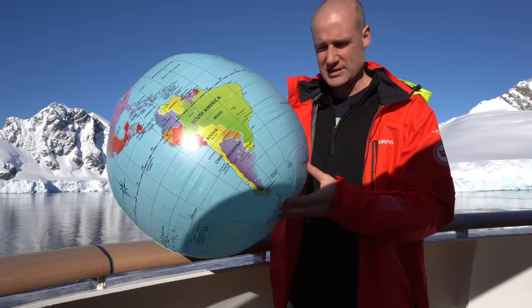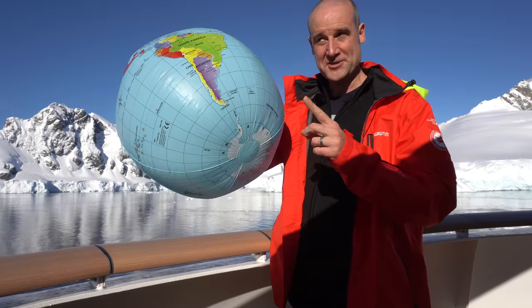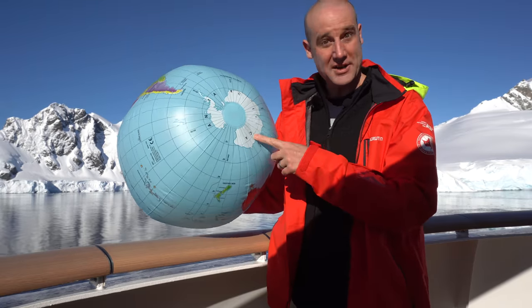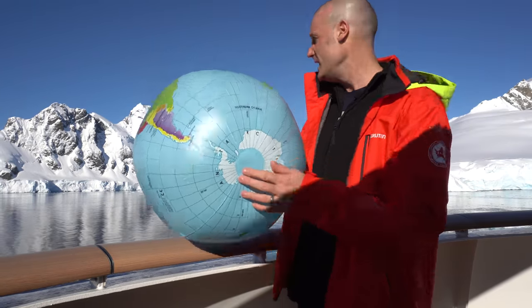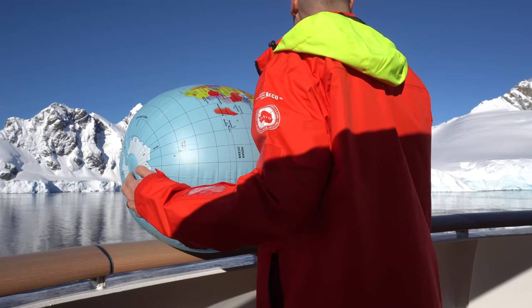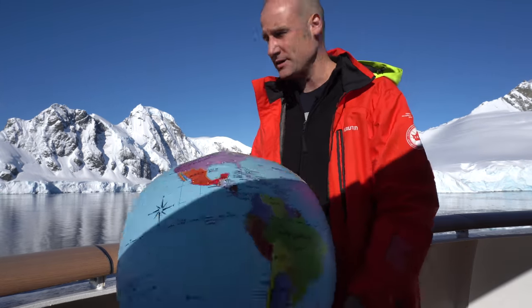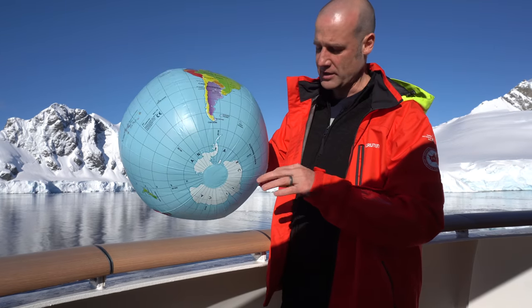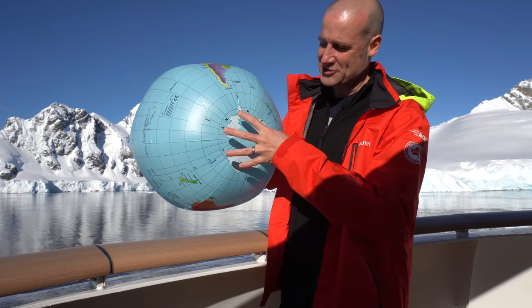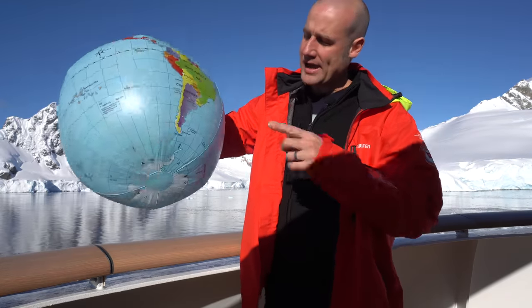Currently, the Earth is getting straighter — it's tipping back up — which means that the Antarctic Circle is getting smaller. So as well as the ice melting — which will be its own separate video — I think I just heard some ice crack and fall off right then. But there you are, melting as we speak. Separately, the Antarctic Circle itself is shrinking — which is a long way of saying weird things happen at the poles. And that's why we're here to see a solar eclipse going in the wrong direction.